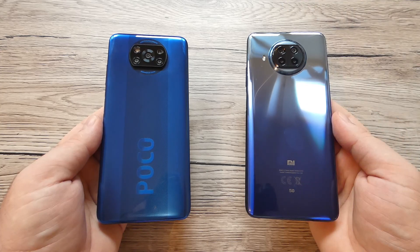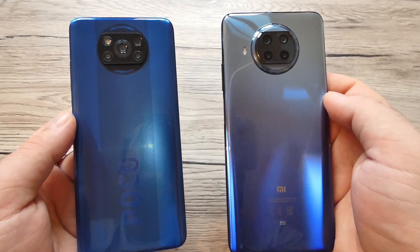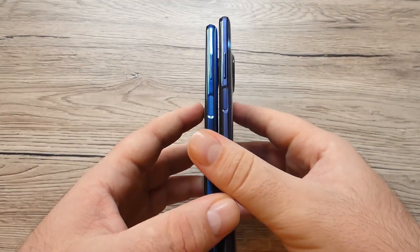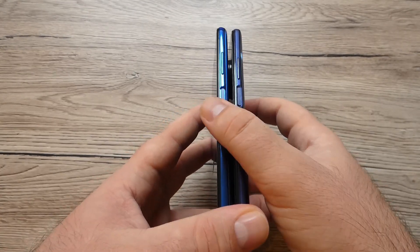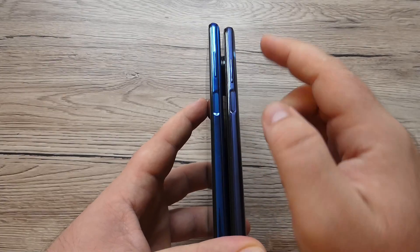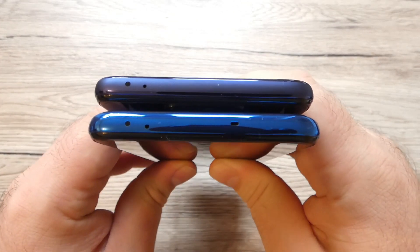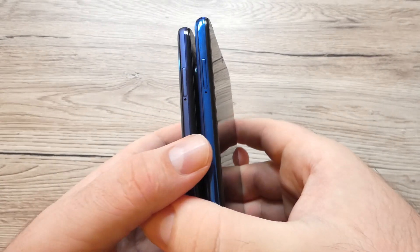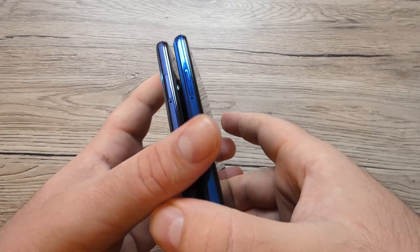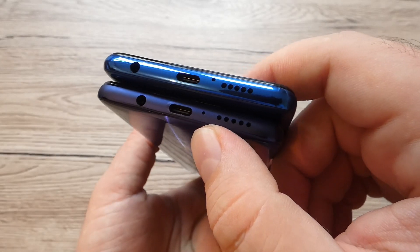The design is pretty much the same — even the cameras — except the LED flash, which is situated apart from the cameras on the Mi 10T Lite 5G but integrated with all the cameras on Poco X3 NFC. The buttons are on the same side: the fingerprint scanner is on the right side, and the volume buttons are situated above it on both devices. On the top we have an infrared sensor so you can control your home devices, plus noise cancelling on both. On the left side we have the same SIM tray.